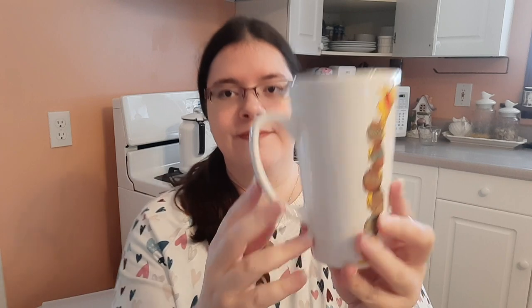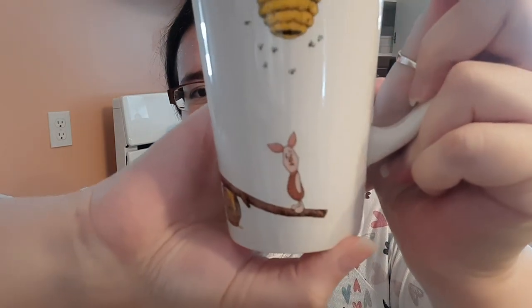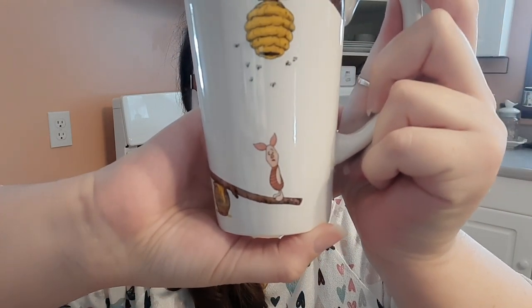My last tall latte mug might be my favorite mug of all time — it makes me laugh every time I see it. Pooh is on top of a stack of honey jars getting ready to jump, and Piglet is in a honey beehive. Piglet's face just looks so like 'Pooh, what are you doing to me?' I love this mug so much — it's the one I use the most.